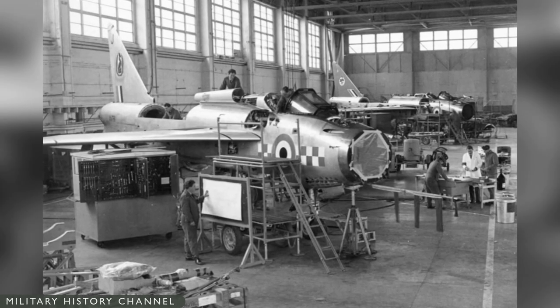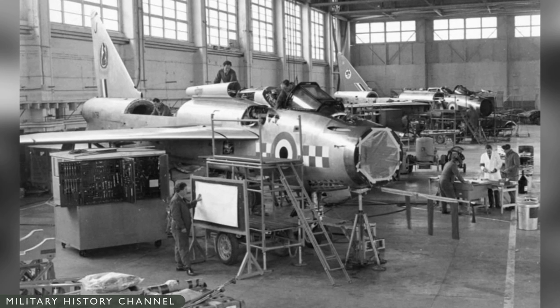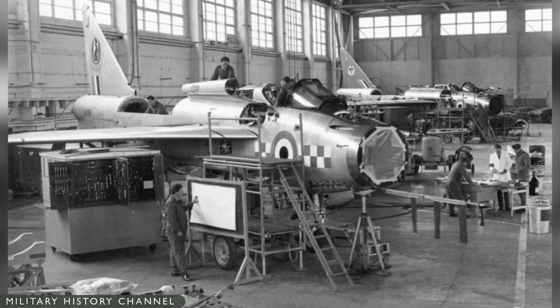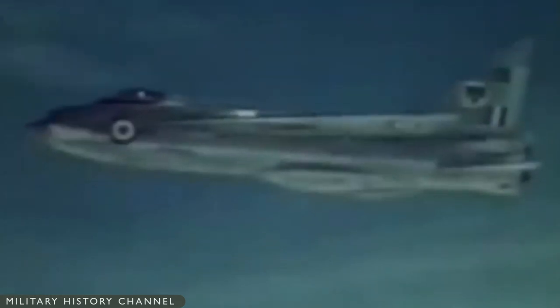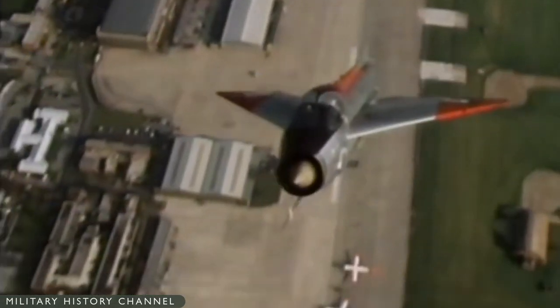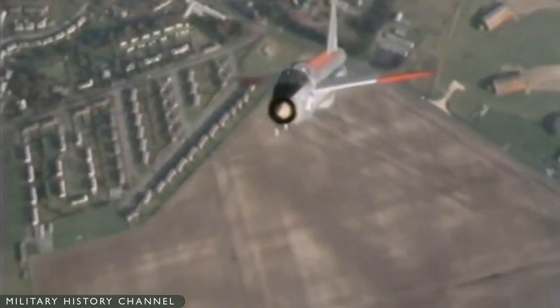Starting in 1953, the first three prototype aircraft were hand-built at the English Electric Factory at Samsbury, Lancashire. The prototypes were powered by unreheated Armstrong Siddeley Sapphire turbojets, as the selected Rolls-Royce Avon engines had fallen behind schedule due to their own development problems.